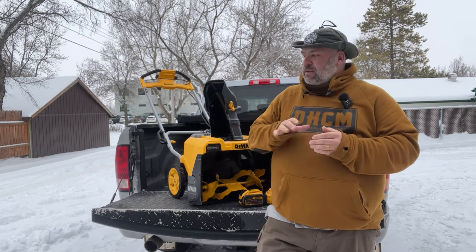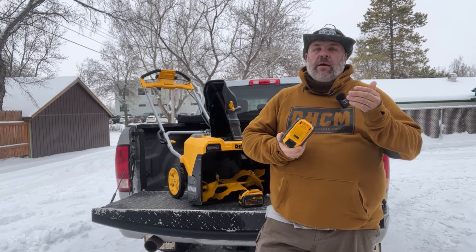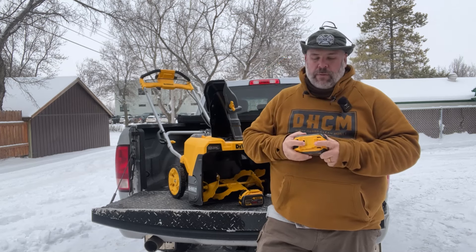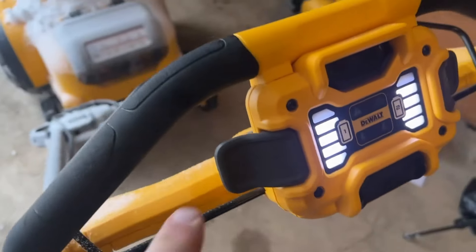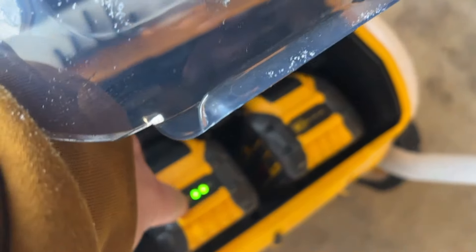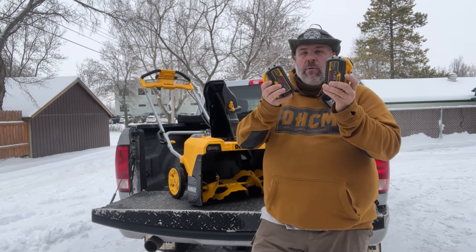This unit with two 12-amp-hour 60-volt FlexVolt batteries is $999 American. By itself from DeWalt or Home Depot, it's $699.99 without the batteries — so we'll call it $1,000 or $700 without. The cheapest I could find these 12-amp-hour batteries was on Amazon at $269.99 each — times two, that's $540. So if you buy the bundle, you're getting the snowblower for around $460, saving $250. Or put another way, you buy it at $699 and you're basically getting a buy-one-get-one-free on the batteries.